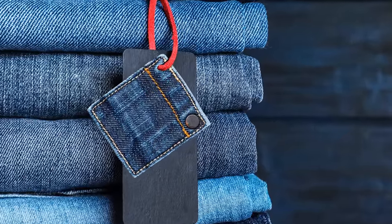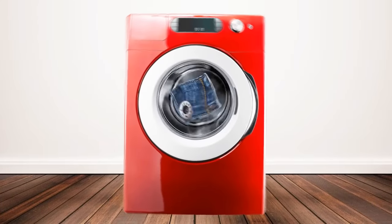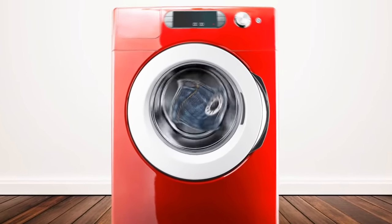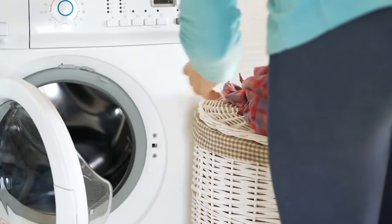That square of fabric that comes with new clothes isn't meant for repairing holes in your clothing, although you might as well keep it just in case. It's actually a tester for your washing machine and detergent. If the fabric square comes out of the cycle okay, then wash away. But be honest — how many people do you think have really ever done this?